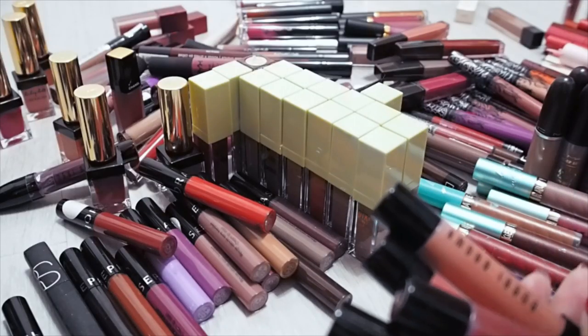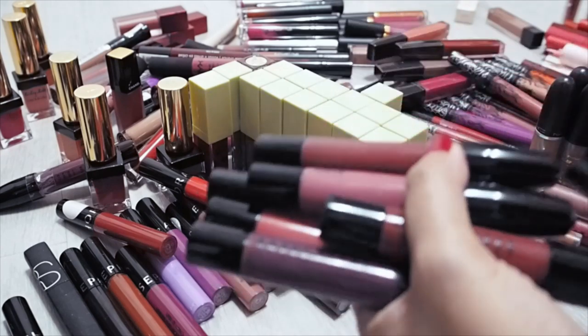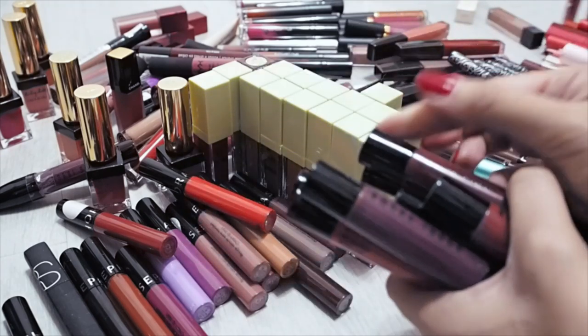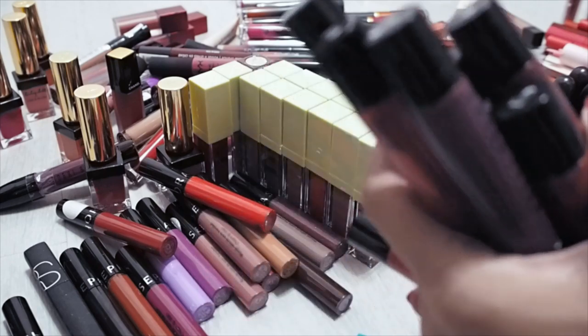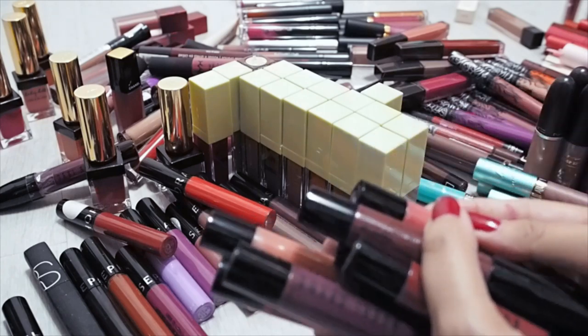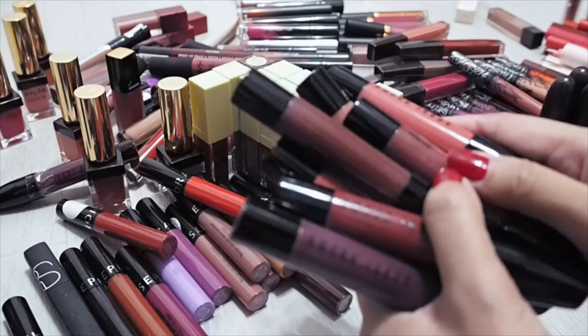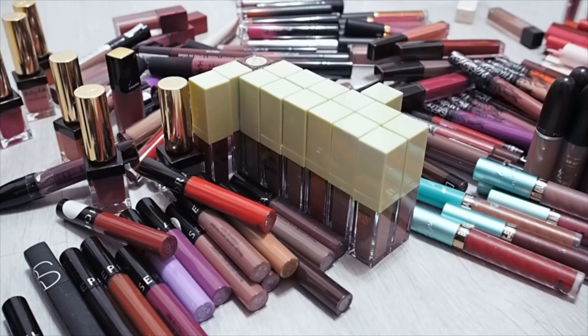Bobbi Brown Art Stick Liquid Lips — I love the colours of these, I really do. But something in the formula makes my lips peel and itch and sting. Given that I'm slightly allergic to something in there and react negatively to it, these are going into the giveaway pile. I'm sure someone else can love them.